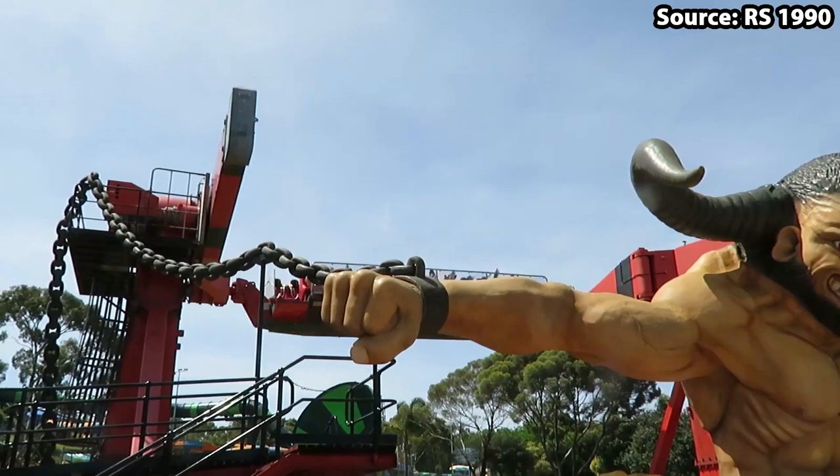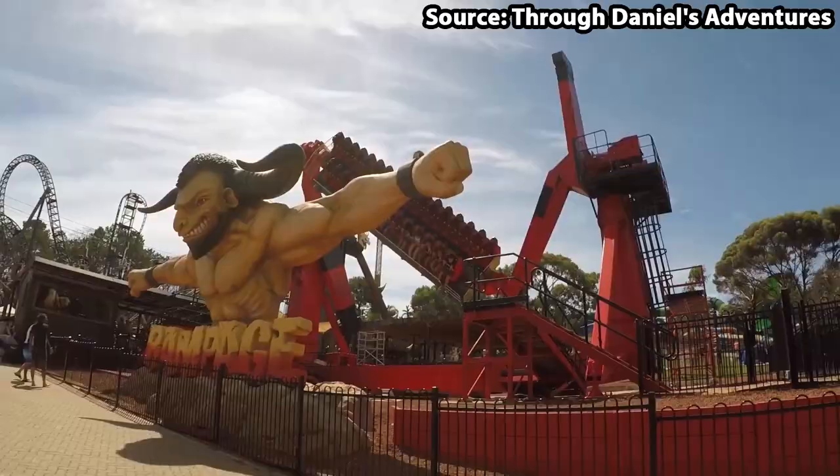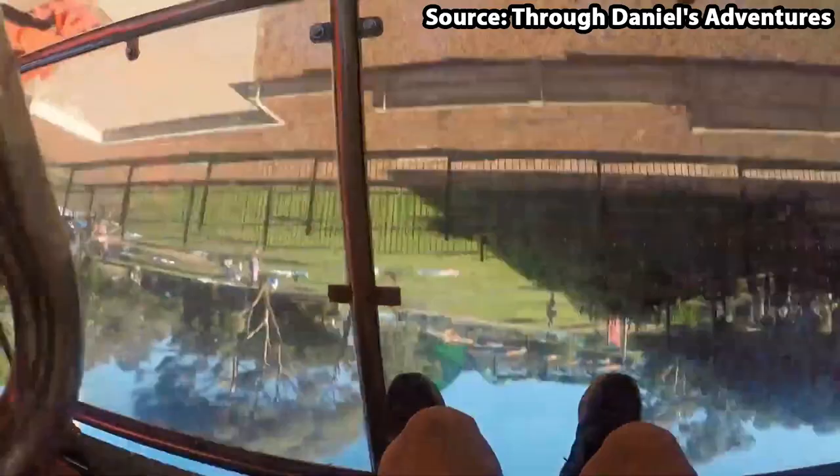However, halfway through, this ride gets 10 times better, as the arm on the left rises while the one on the right drops, and vice versa. Even though it looks like the ride has broken down, it just makes the experience miles better, and for that reason, Rampage is at the number 5 spot.